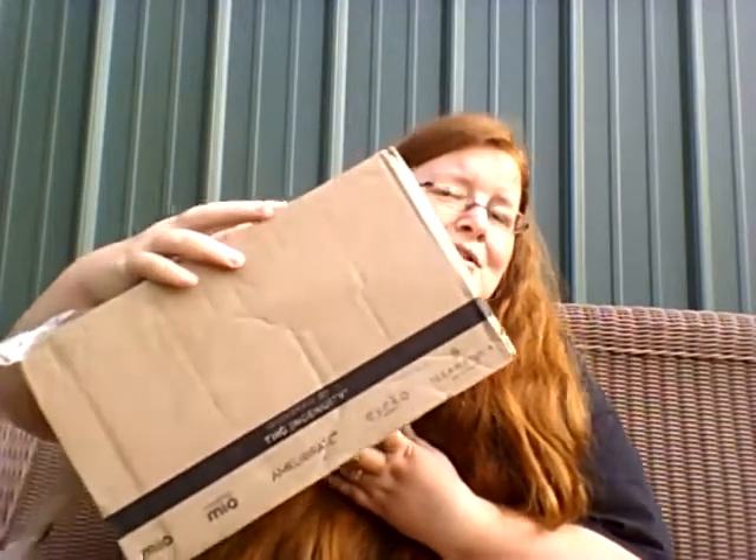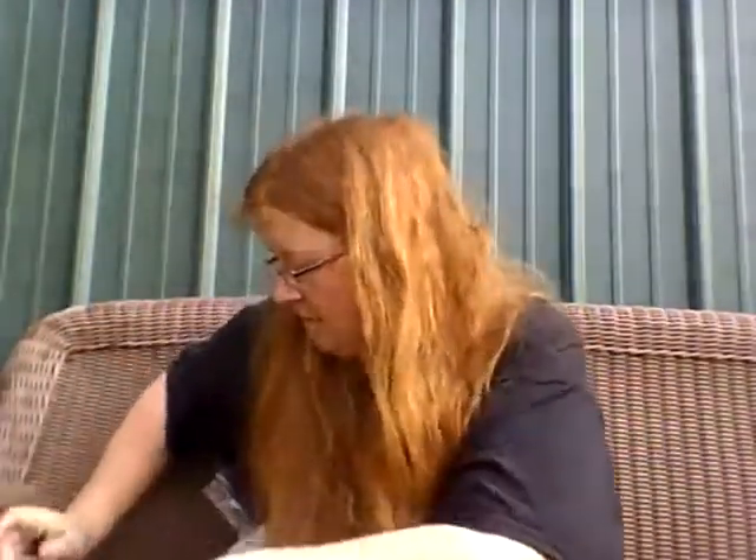I didn't know where it was so I just found it. But yeah, let's see what I got — I already know what I got but I don't know what I got. It's a Pop Ride!